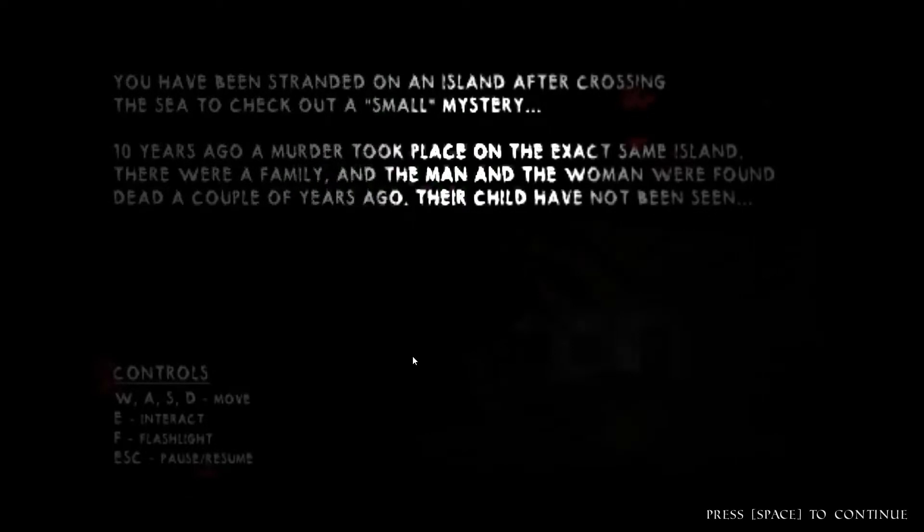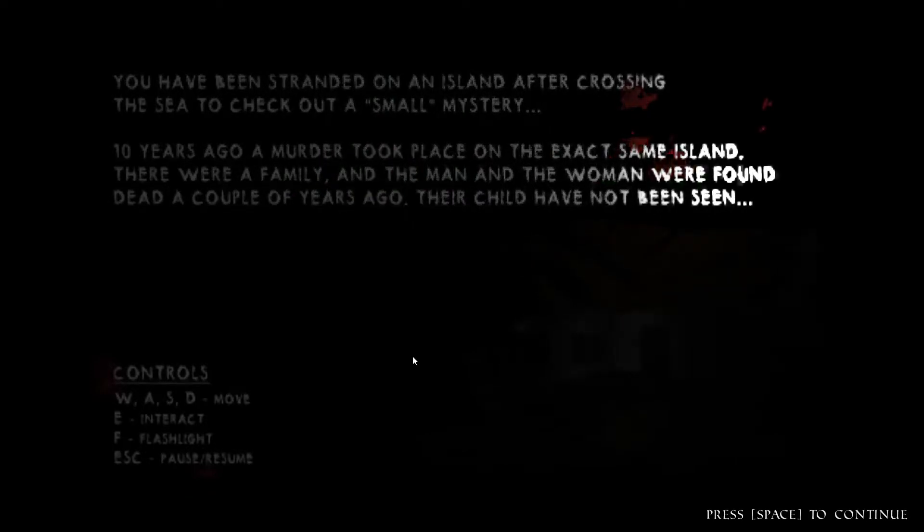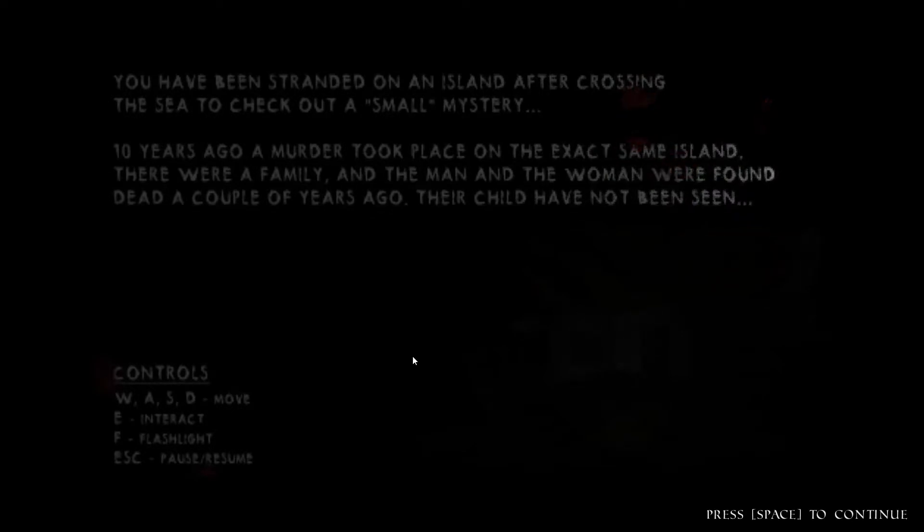You have been stranded on an island after crossing the sea to check out a small mystery. Ten years ago when a murder took place on the exact same island, there was a family — the man and the woman was found dead. Their child has not been seen since.